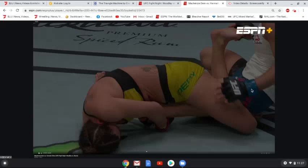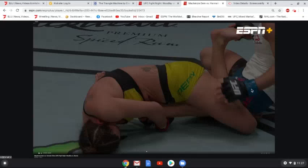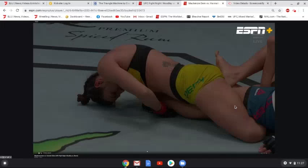She rolls over, has control underneath the armpit, and at this point it's pretty much over. You can see the knee is completely straightened out, and as she hips in it's only going to get straighter with more pressure. You can tell by the angle — this is pretty gnarly where the knee bends. The knee bar is fully locked in.